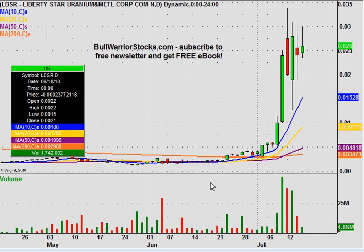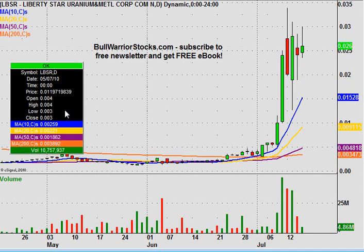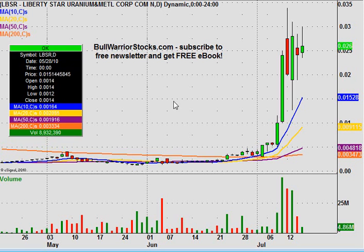Hey, this will be a video chart on LBSR. To be honest, I can't remember if I've ever done this one or not, but regardless, been getting a few requests on it asking what the status is with the chart. So far, so good from a daily chart perspective, a longer term view.